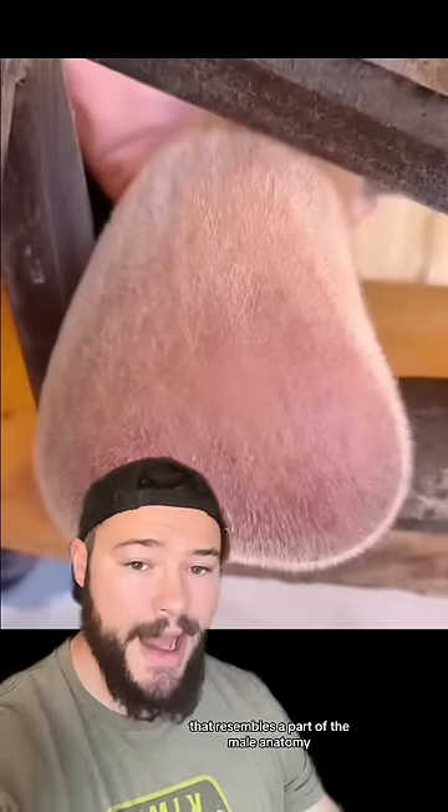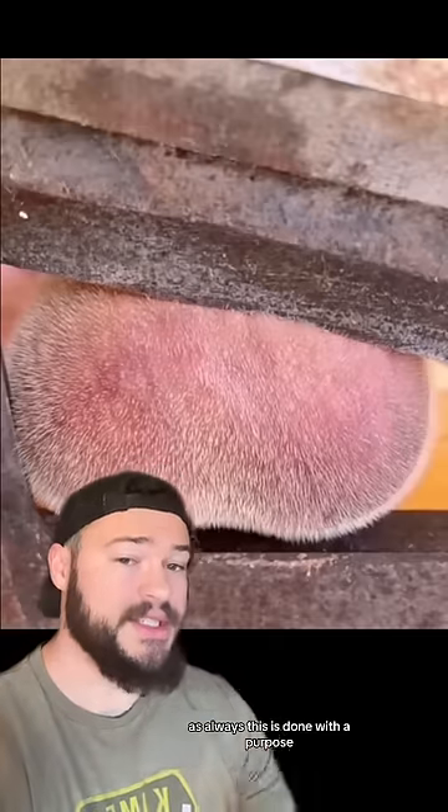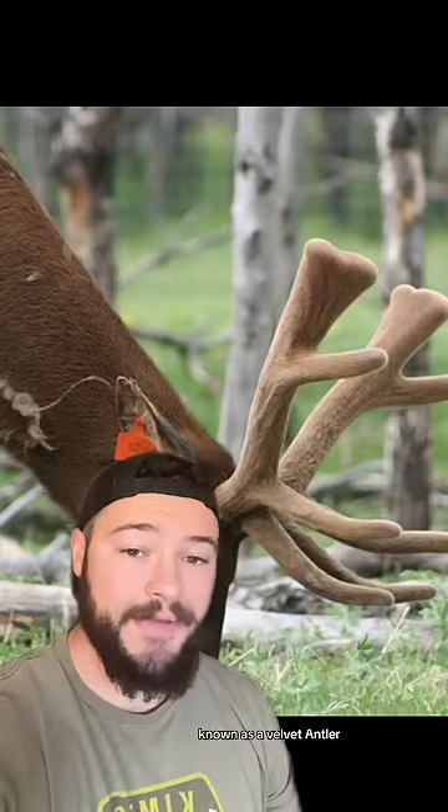In this video, we can see this fuzzy object right here that resembles a part of the male anatomy. They then move it down and slice off a couple pieces. And as always, this is done with a purpose, and there's a logical explanation behind it. What we were looking at previously in that video is one of these right here, known as a velvet antler.